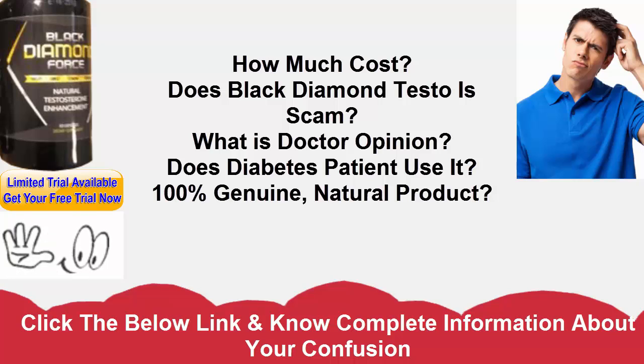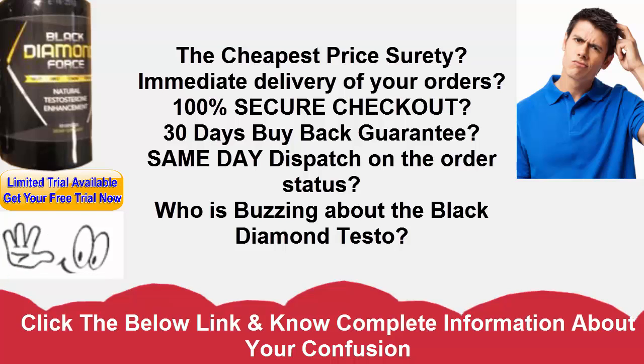Saw Palmetto — Live extension clarifies that saw palmetto has numerous advantages for prostate well-being, can help keep up youthful dimensions of testosterone, and may likewise be useful for a man who experiences balding, just as to anticipate male pattern baldness in men with low testosterone levels. The recipe likewise has wild yam remove, horny goat weed, an orchid extract, and orchid to help the client's sexual and prostate well-being.